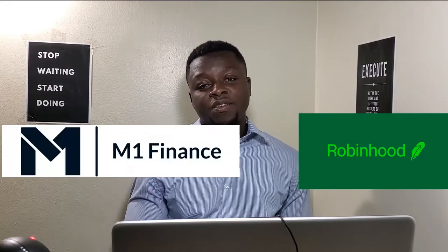In today's video, the main objective is to compare Robinhood and M1 Finance. Both of them are different investment platforms that people are using, and I know sometimes people are trying to decide which one will be the best fit for them. So in this video, I'm doing my best to explain the differences and the commonalities between the two to help you make an informed decision.